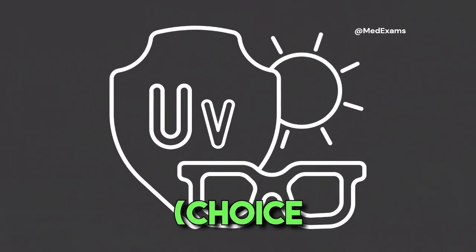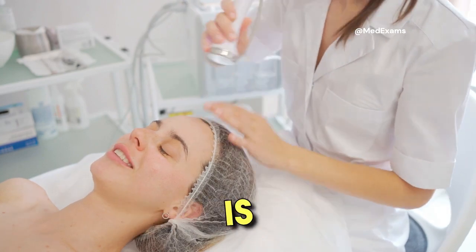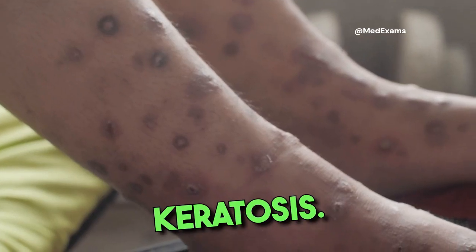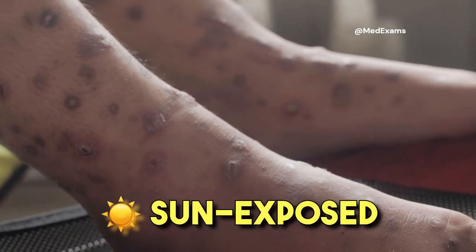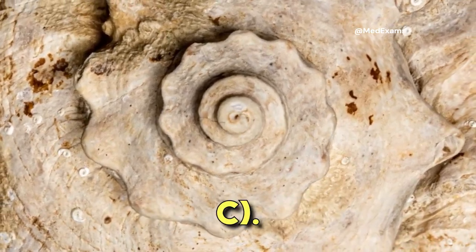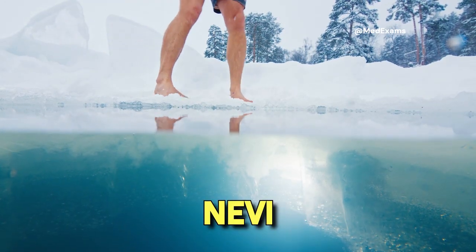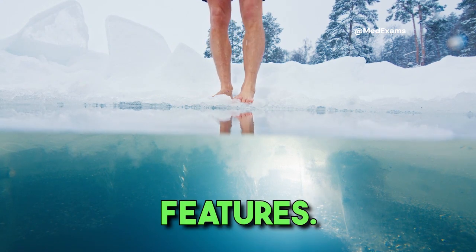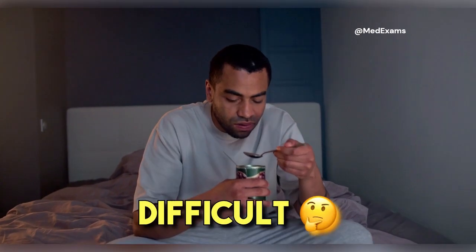Let's briefly discuss the other options. Choice A: in-situ destruction via cryotherapy or topical fluorouracil is indicated for treatment of actinic keratosis. Actinic keratosis presents as small, roughened papules in sun-exposed areas — for example, scalp, face, hands — and typically is not pigmented. Choice C: periodic surveillance is recommended for patients with numerous or atypical nevi that do not have suspicious features. Suspected melanomas warrant tissue confirmation without delay.